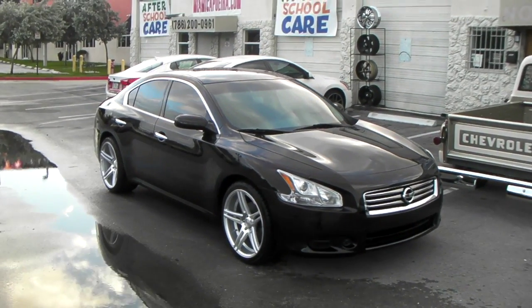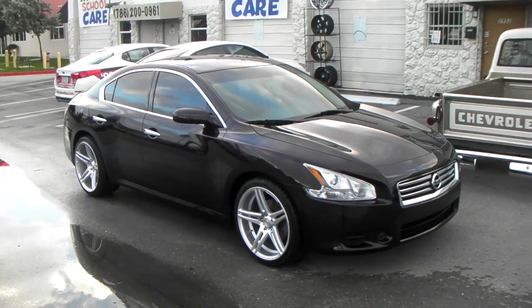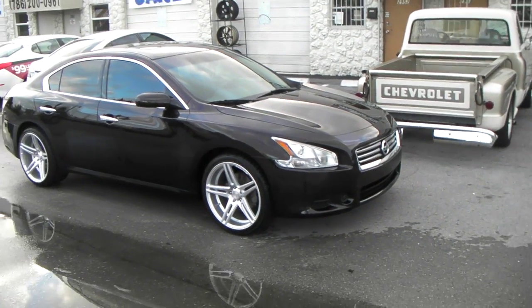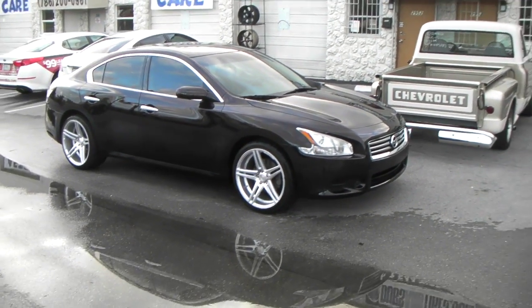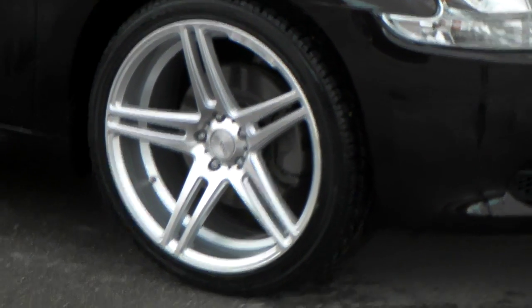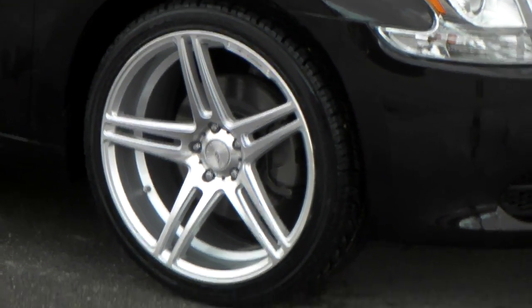This is your boy KB from Dubs and Tires TV at DubsandTires.com — tires, wheels, and more shipped to your door. Right now we're looking at the DC rims, DC3184. This is a silver wheel. It's a concave, five-spoke, split-spoke.